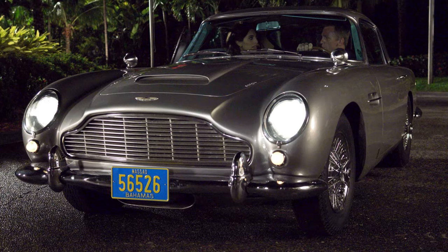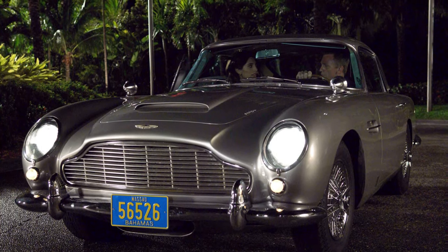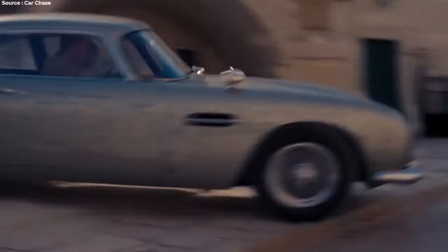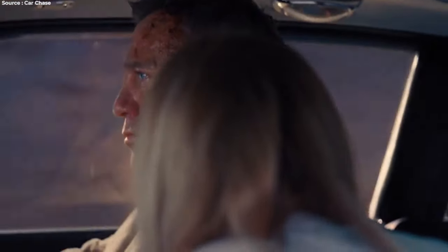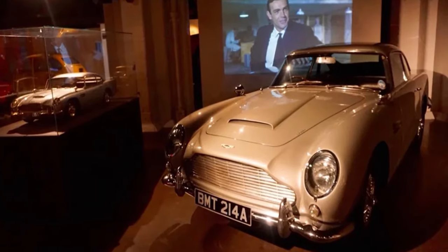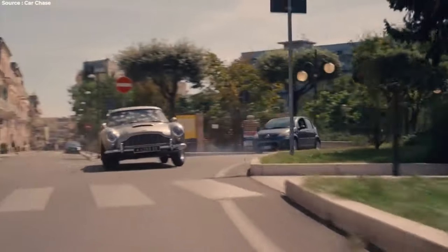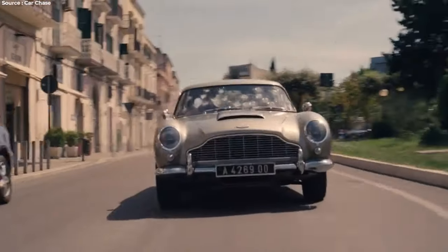Another DB5, registered as 56526, appeared in Casino Royale 2006, this time belonging to the villain Alex Dimitrios. Bond wins this car in a card game, marking another memorable moment for the iconic vehicle. The GoldenEye DB5, one of the iconic James Bond cars, found its place in the London Film Museum in Covent Garden for fans to admire.